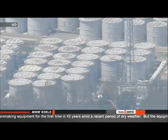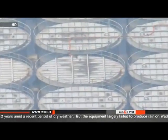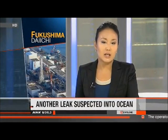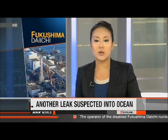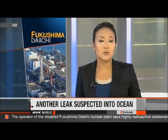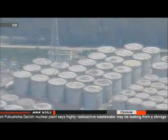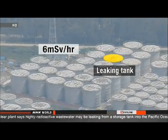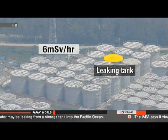The plant produces 400 tons of contaminated water every day, partly because groundwater is coming into the reactor buildings through cracks in the walls. Workers with Tokyo Electric Power Company detected high levels of radiation inside a ditch about 50 meters from the leaking tank. That ditch runs into the ocean. Workers have set up hundreds of tanks on a hillside near the reactors and erected a low wall around them, but the water still seeped out.